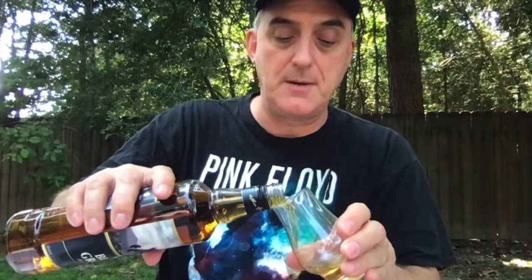They are part of the Edrington Group, which includes Macallan, Highland Park, Glenroth's, and a couple of American whiskeys — I think Wyoming Whiskey, not sure who else. I actually bought this to use with barbecue.